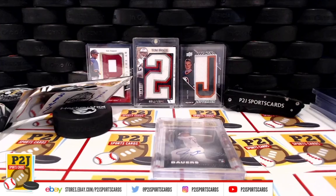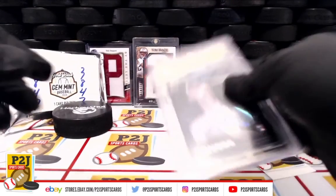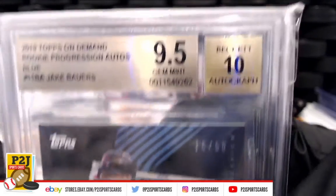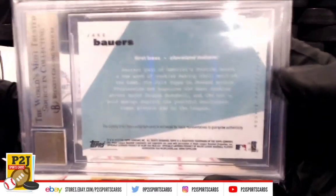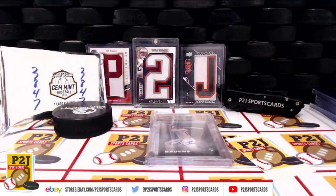And that was break 38-47 for the 2020 Gold Rush Gem Mint Baseball Card Pack. Thanks to everyone for getting in the break and to all of you watching. Don't forget to hit that red subscribe button. You'll find us on eBay and on social media at P2J Sports Cards. We hope to see you all very soon — stick around for the bonus break spot, and up next we have 38-45 for the 2020 Panini Origins Football Card Box. Thanks, we'll be right back.